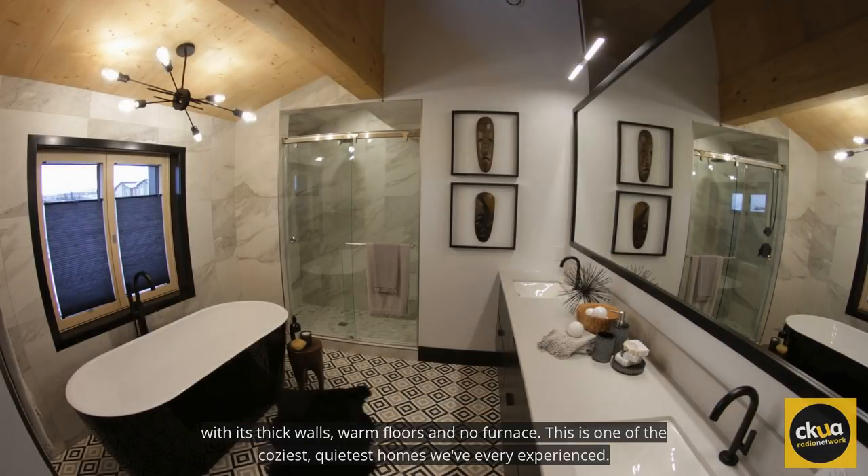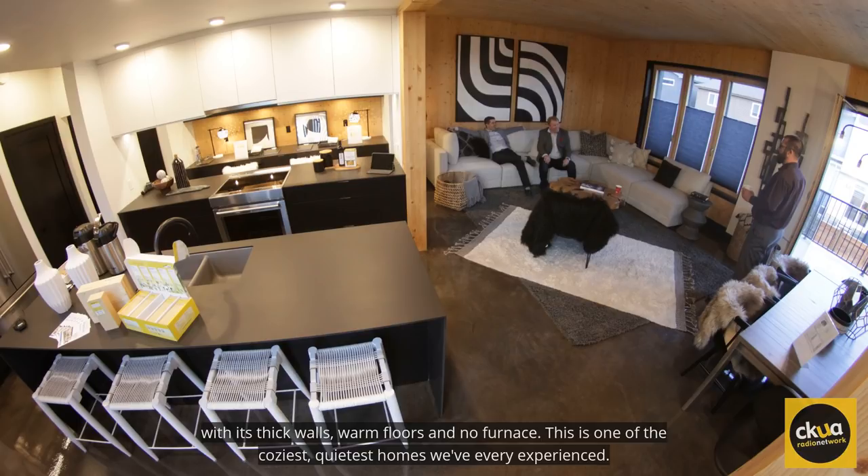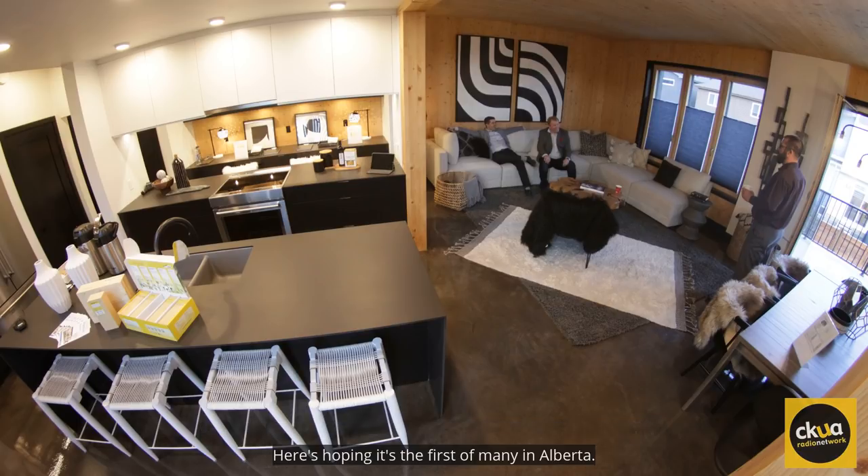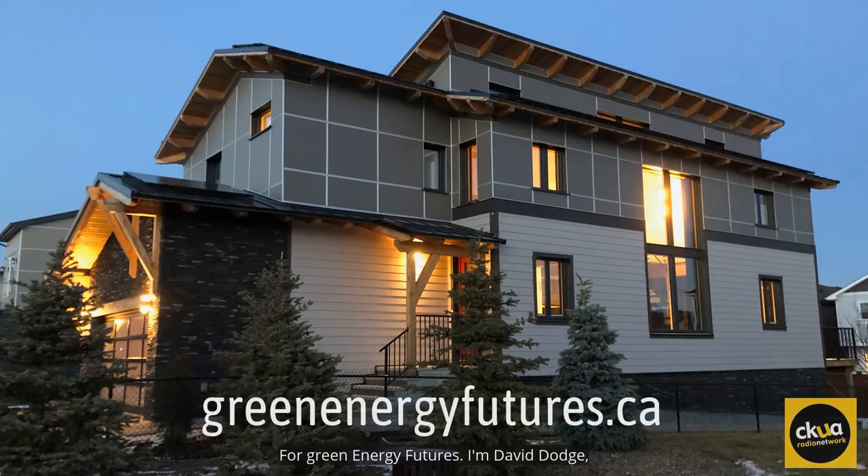With its thick walls, warm floors, and no furnace, this is one of the coziest, quietest homes we've ever experienced. Here's hoping it's the first of many in Alberta. For Green Energy Futures, I'm David Dodge.